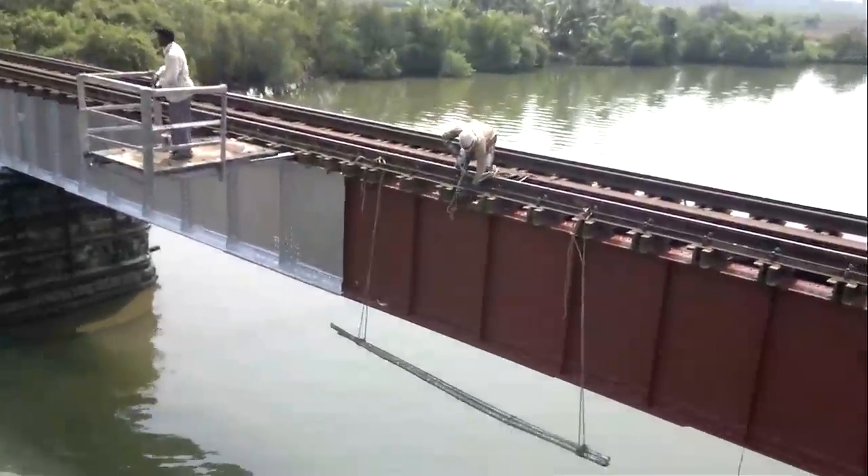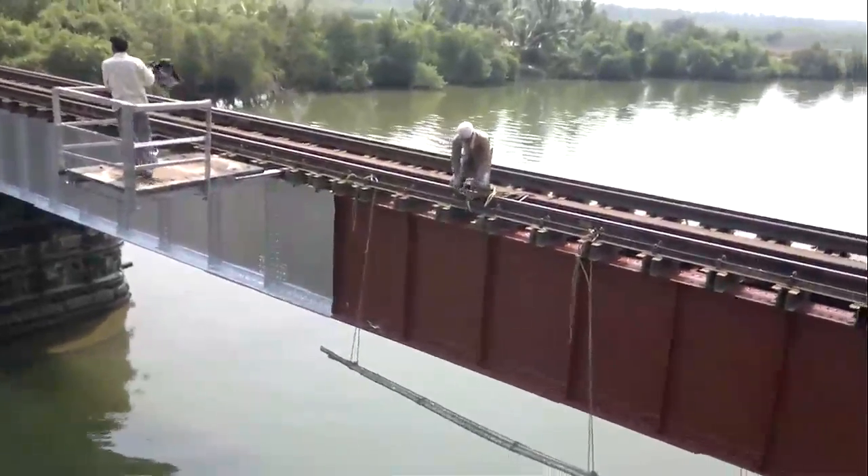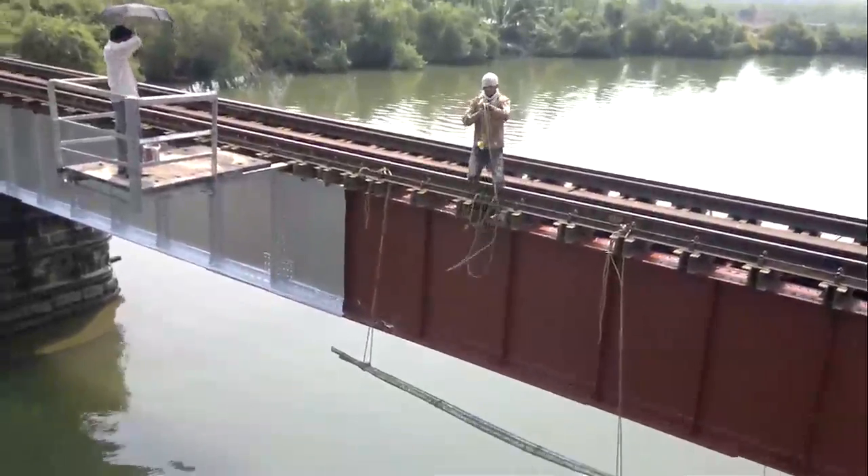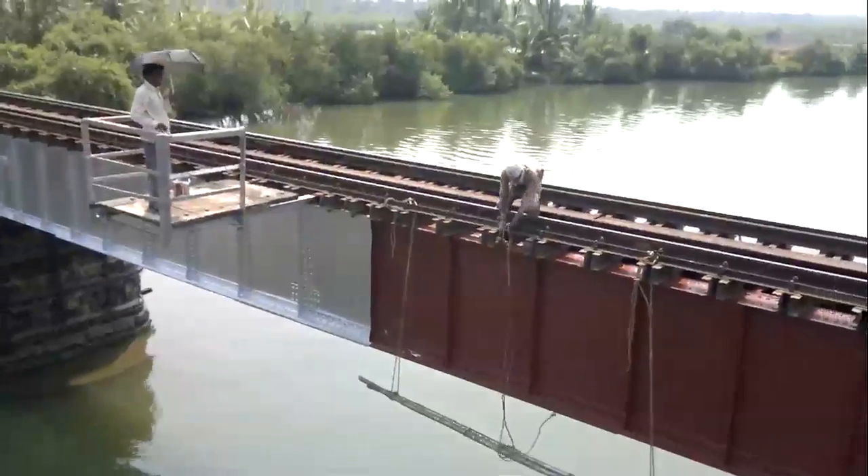When the train comes past, hopefully they didn't tie the rope onto the rail, because if they tied it onto the rail he'd have a slight problem.